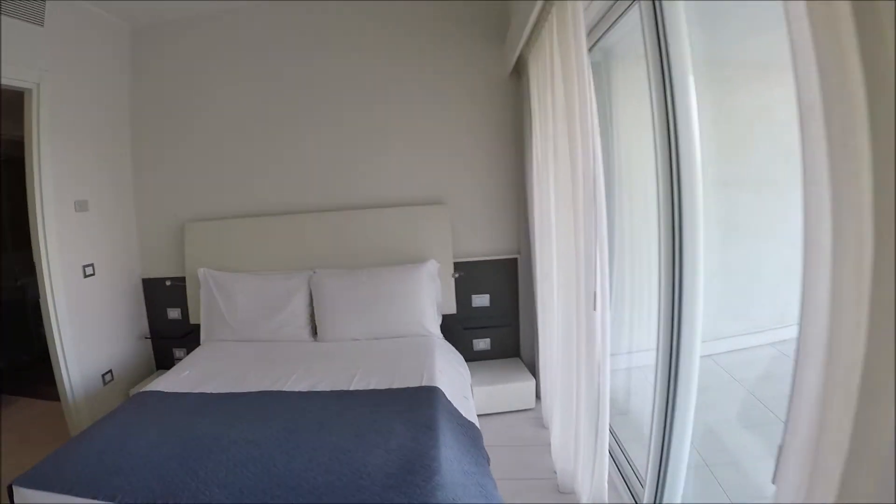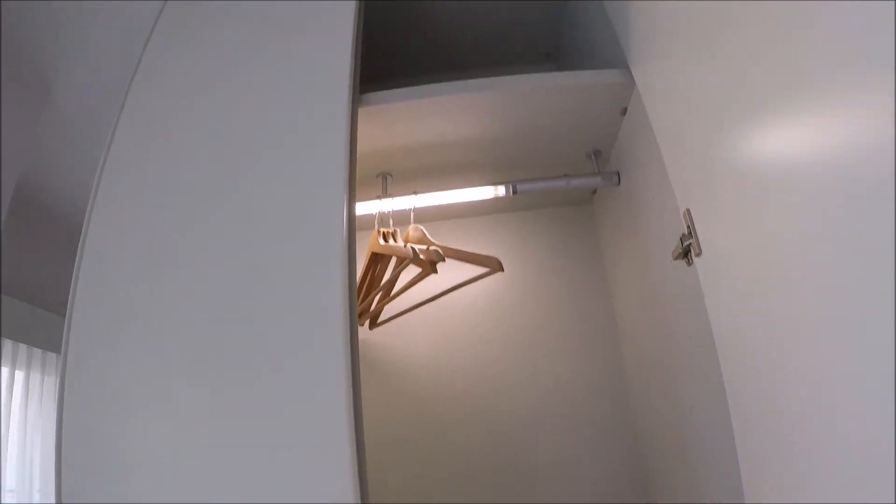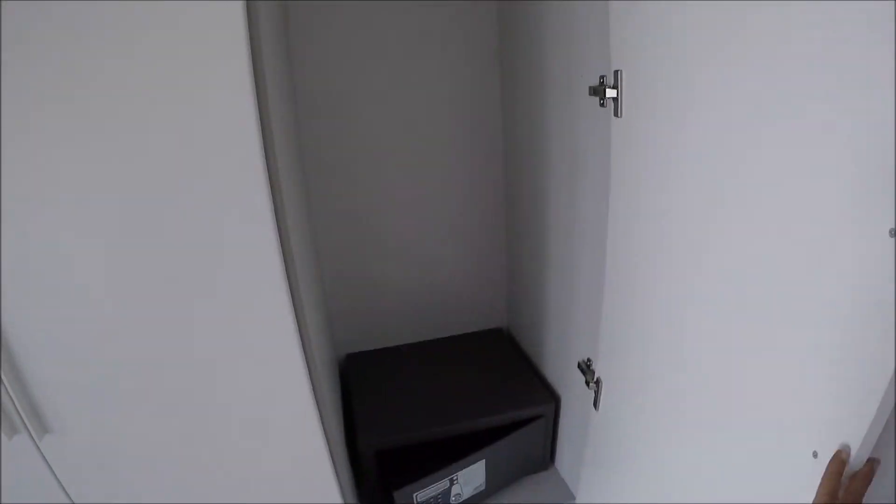The bedroom is here, with the double bed, the television, and the wardrobe here. There is also a safe there.